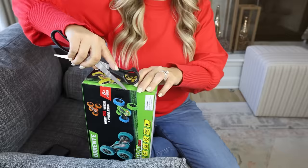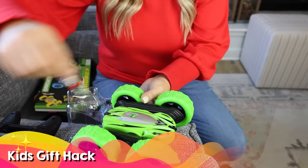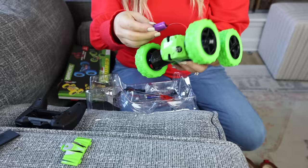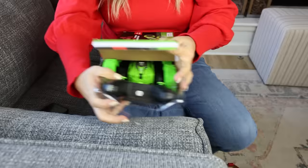Have you ever watched a little kid open a present and the first thing they want to do is start playing with it? Well, a lot of times toys do not come assembled. So this hack is to open up whatever present you're going to give, assemble it, and put it back in the box. That way, when a little one pulls it out, they can start playing and having fun right away.